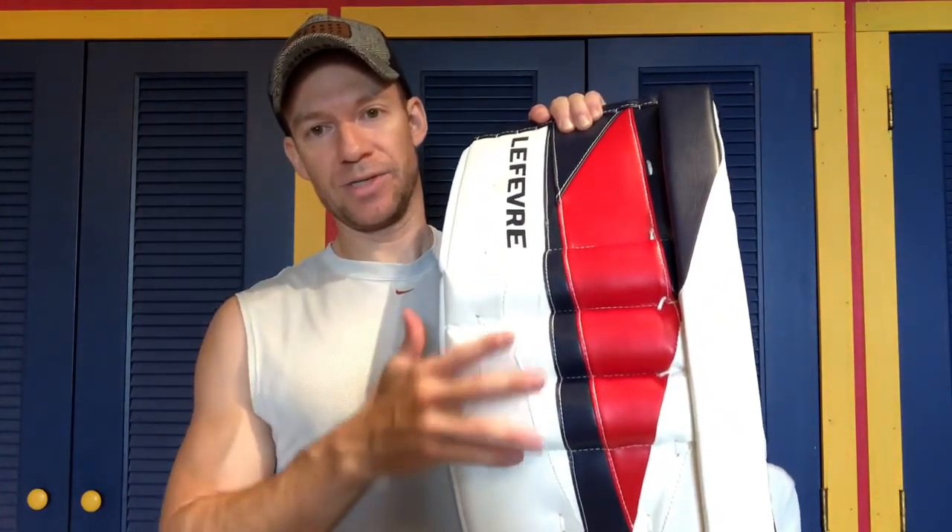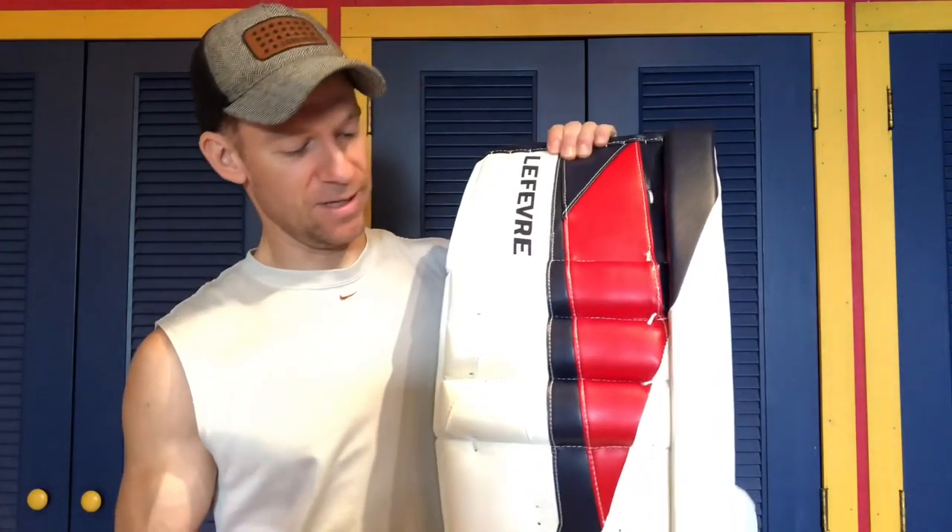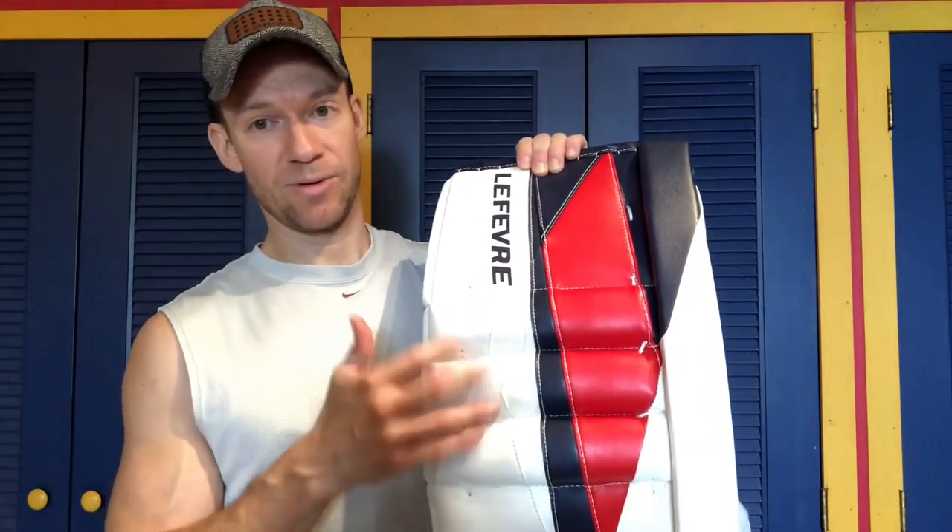This pad still uses knee rolls, which my V9s also use, but these ones are more of the traditional rounded knee roll shape. Vaughn has gone to a flatter knee roll since the V7s. Personally, I don't really care about knee rolls — I've used pads with and without them and don't think they make a difference. Warrior's RGT2 has almost fake flat knee rolls that don't stick out much. It's just part of the aesthetic, and you can make a flexible pad without knee rolls.